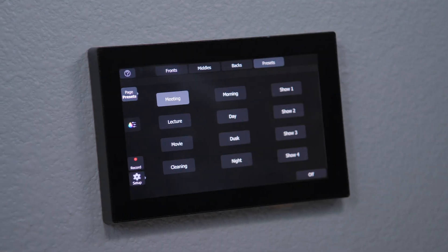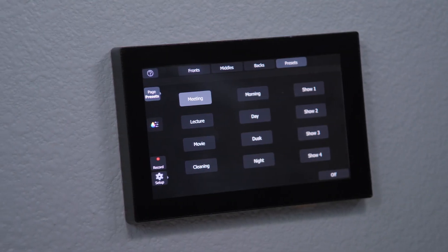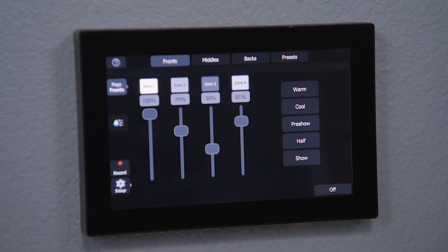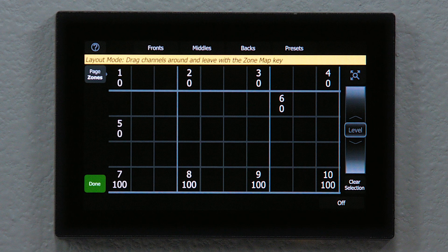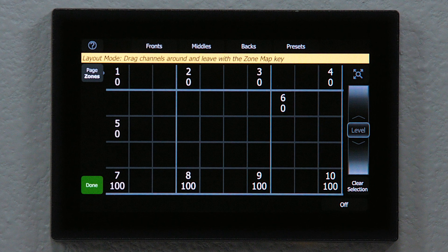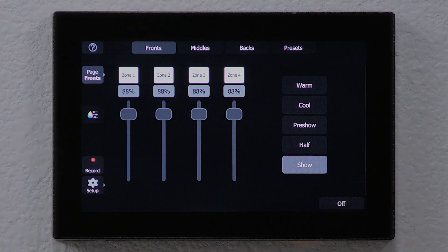Echo Touch is a touchscreen controller that offers simple interactive control of multi-use architectural spaces and smaller entertainment venues. Preset and zone control of any space is simple with Echo Touch's intuitive interface and integration with Echo controls and sensors.